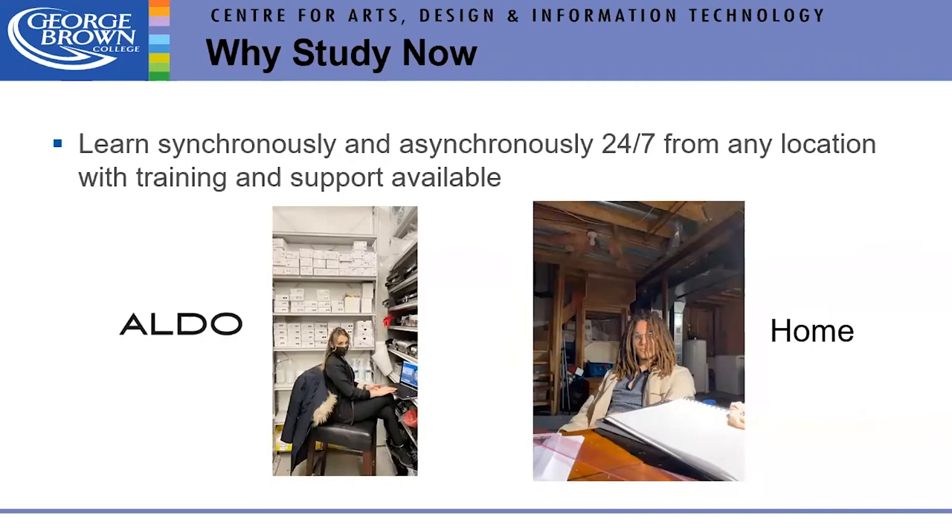You can also learn synchronously — meaning at the same time, like a live lecture — or asynchronously, at your leisure from the module, 24/7 from any location. This gives students tremendous flexibility. Many sessions are also recorded for 24/7 access. Students are saving money on accommodation, travel, and clothing, getting more sleep, and spending more time with loved ones.